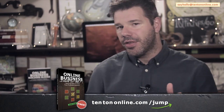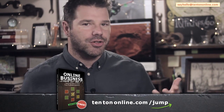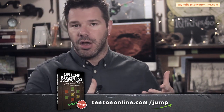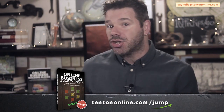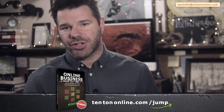To help you along with all of this, I've put together an online business jumpstart guide for you. This is a free, easy-to-follow PDF guide that gives you a blueprint to follow. It helps you build a solid foundation for your business — a printable workbook where you fill it out and it becomes a reference guide for yourself and your profitable online business. Go ahead and grab your free guide right now over at 10tononline.com/jump.